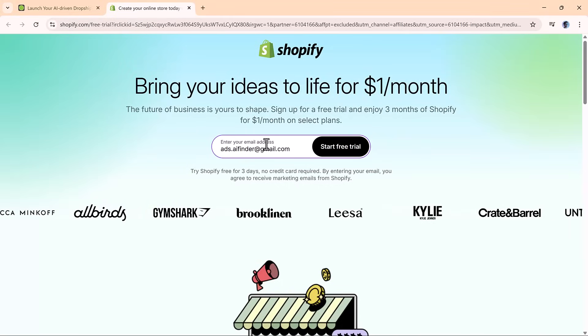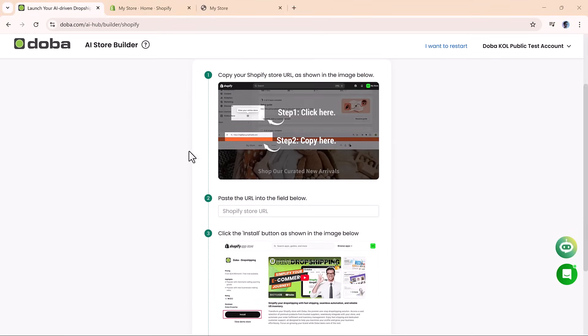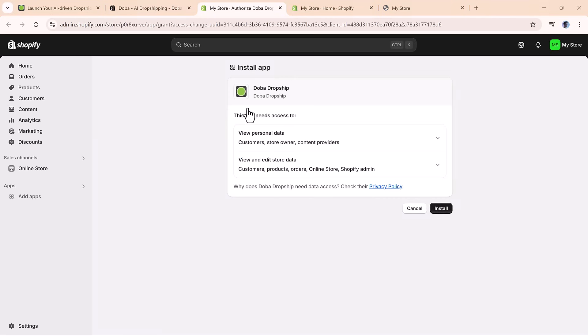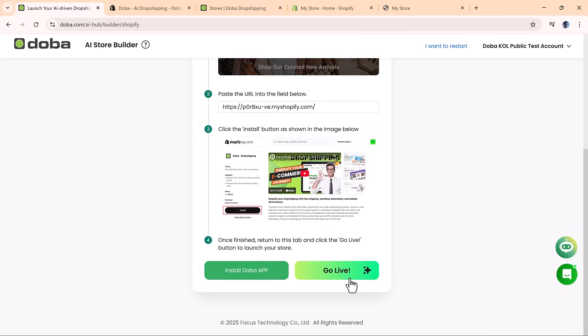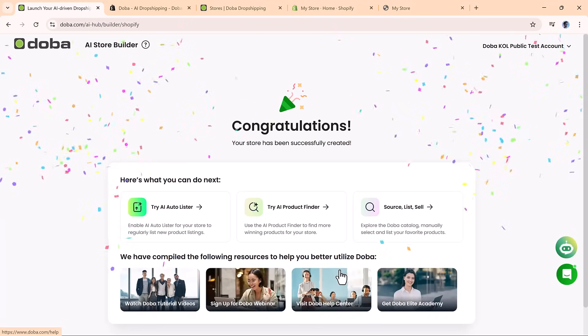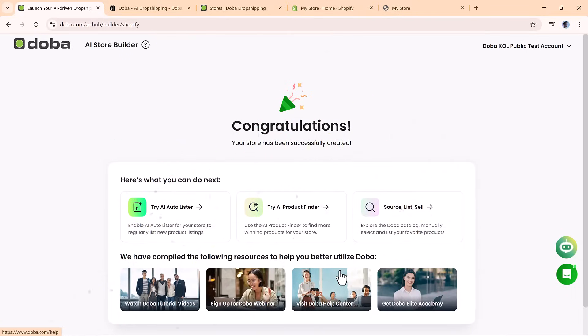Open Shopify in a new tab, sign up for a free trial, and create your store. Copy your store's URL, paste it into the Doh Ba Setup field, and then install the Doh Ba app directly from the Shopify App Store. Once installed, click Go Live, and just like that, your AI-powered store is ready. There's no complicated setup or development required — you can have a professional online storefront up and running in minutes.